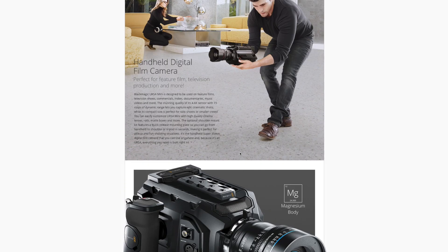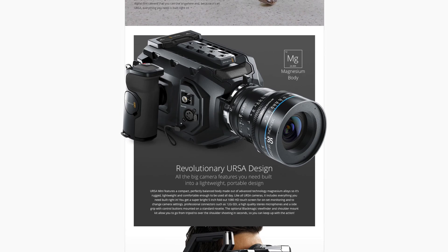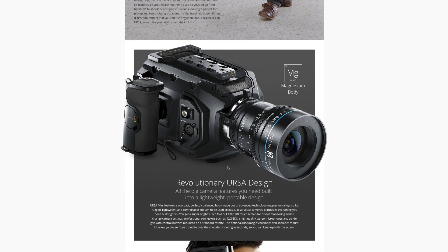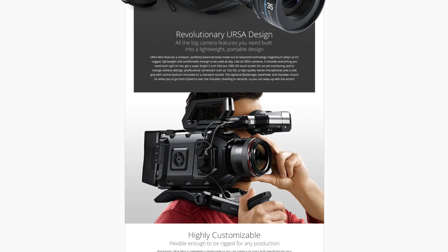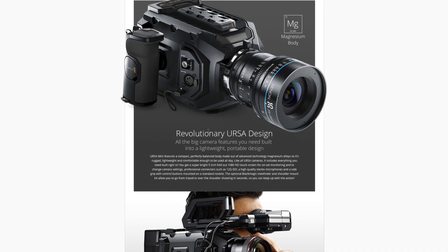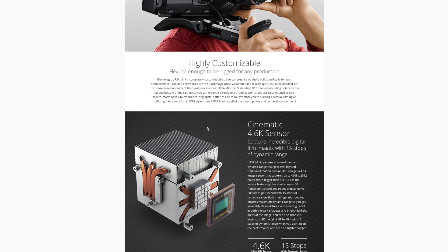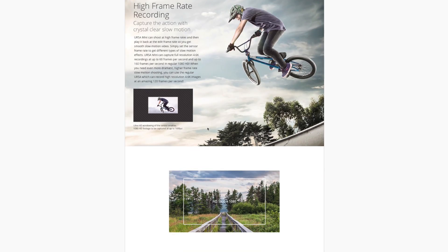There are two options for this. You can buy the URSA Mini with the same sensor that is in the current Blackmagic URSA — also the same sensor that's in my camera here — the Super 35 4K sensor. But you can also buy it with the 15-stop sensor, the larger 4.6K sensor, which gives you access to higher dynamic range. It's a fantastic camera. You've got SDI, ins and outs, audio — much better specs than the production camera I'm filming with. You've got the battery plate and all that kind of stuff included.